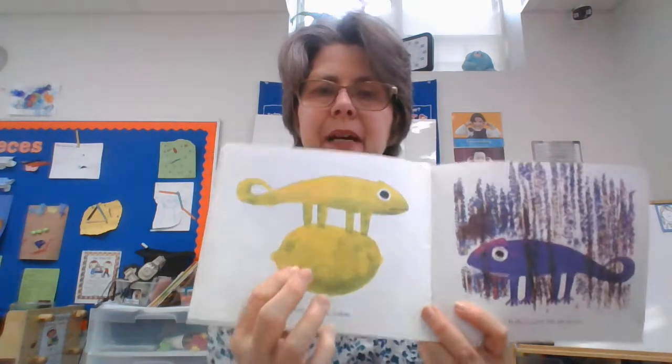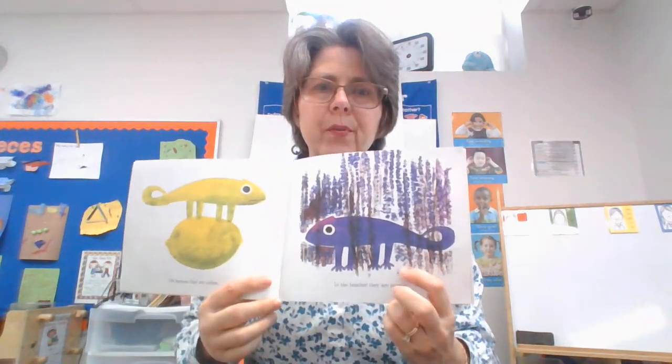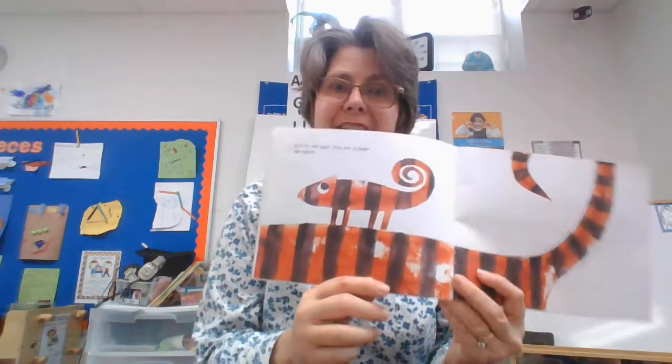On lemons they are yellow. In the heather they are purple — heather is a purple flower. And on tigers they are striped. Look — it changes: if there's an orange stripe beneath it, it's orange; if there's a black stripe beneath it, it's black. So it's striped just like the tiger.